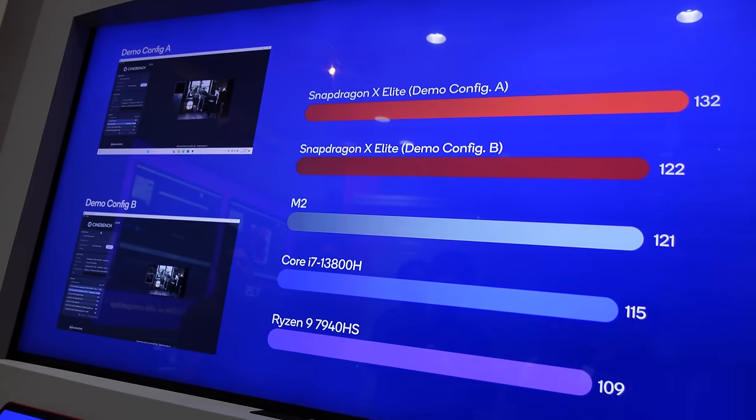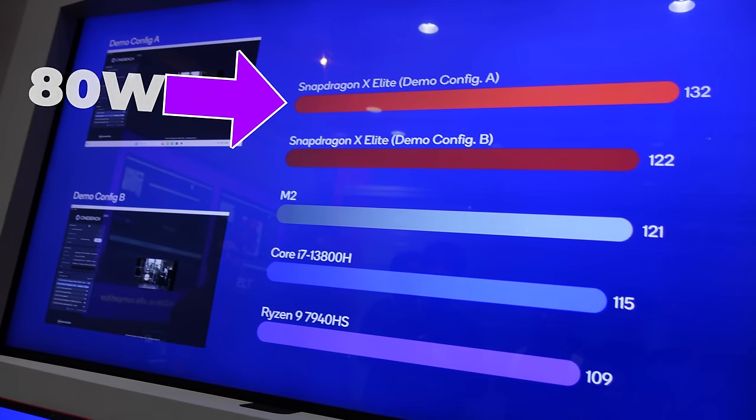If you want to see my unbiased tests when I get these laptops, hit that subscribe button — it doesn't cost you anything but it helps me out a ton. By the way, this was X Elite running at just 23 watts. It can go up to 80 watts on the high end.